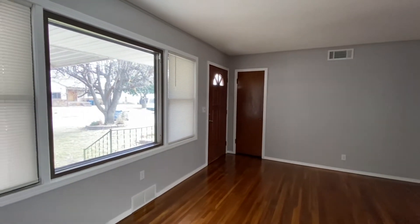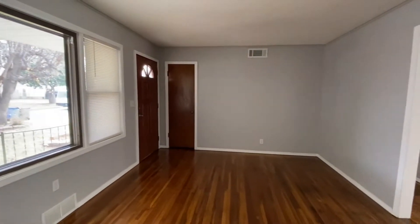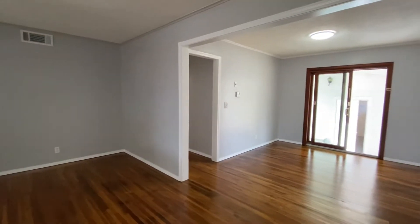This is a virtual tour of 1036 North 77th East Avenue. I've just walked in the front door. It does have a covered patio and also covered parking — a carport out front.